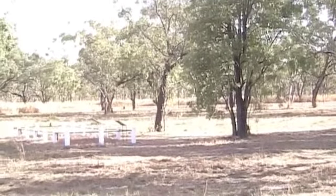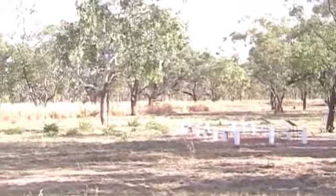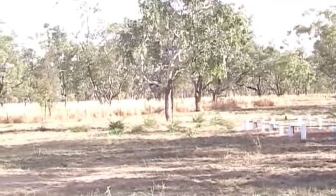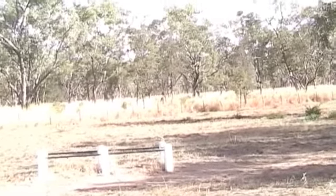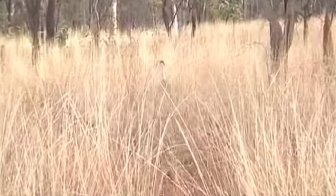Jeanie Gunn is buried down in Melbourne, where she returned from Elsey — I presume after her husband's death in 1902 or 1903. He's buried here; he died of dysentery. See the bastard? There's the bastard. There he is. Hello, bastard.